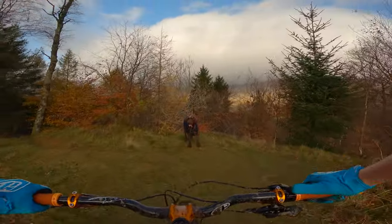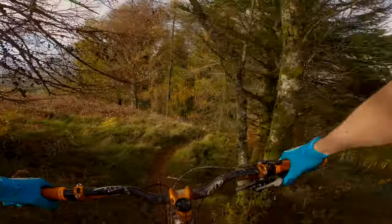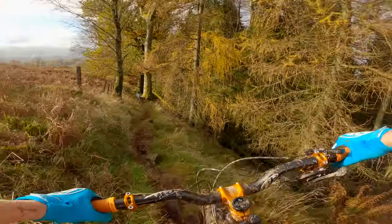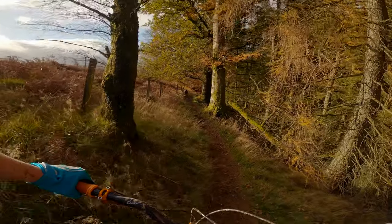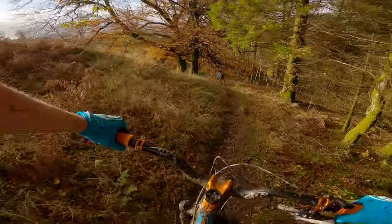So this is TBC and it's a black. I've never been down here before, but if it's anything — oh, that's a pedal — like the red I've just done, it'll be full on.